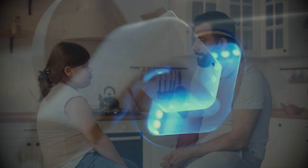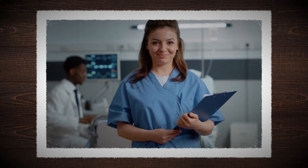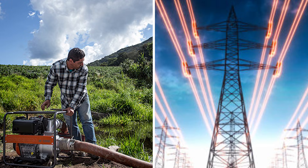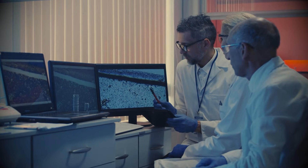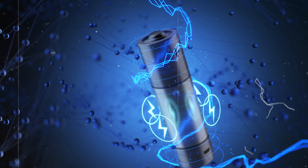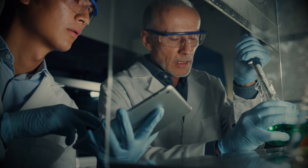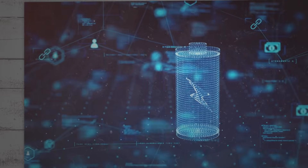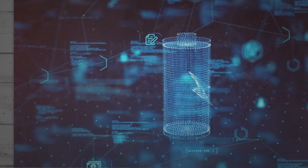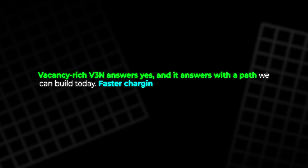Picture a child asking why the car finished charging before breakfast. Picture a nurse trusting a portable device through a long shift. Picture a farmer running pumps from stored sun after sundown. Picture a store keeping doors open when the grid flickers. These scenes feel hopeful because the physics behind them is sound. Open lanes move ions, turn wasted heat into useful work, and protect the parts from stress. That is the heart of this breakthrough. The story started with a question we all share: could our batteries work better without costing the earth or our time? Vacancy-rich V3N answers yes, and it answers with a path we can build today.